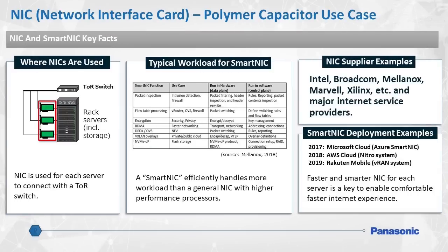Another application for Panasonic polymer capacitors could be with NICs, or network interface cards. They're used primarily to connect rack-mounted servers to a TOR switch. A smart NIC has the ability to handle various tasks such as intrusion detection, encryption for privacy, and even houses flash storage.